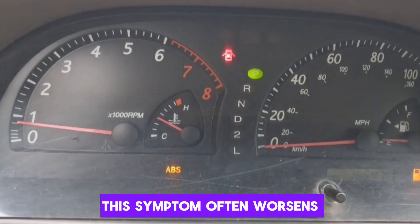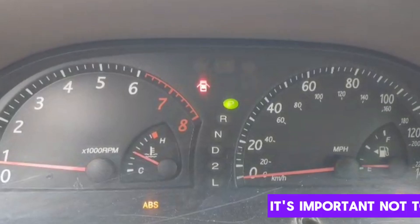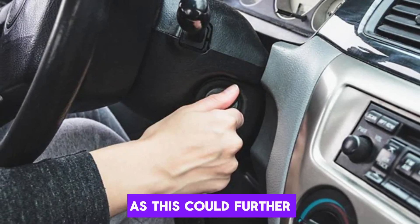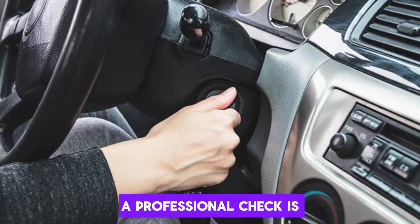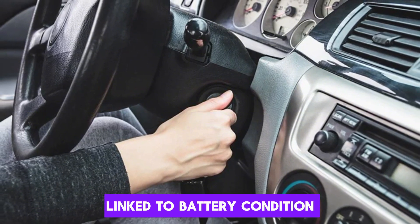This symptom often worsens in cold weather when battery performance naturally decreases. It's important not to keep trying to start the car repeatedly, as this could further damage the battery and starter system. A professional check is advised at the first sign of starting issues linked to battery condition.